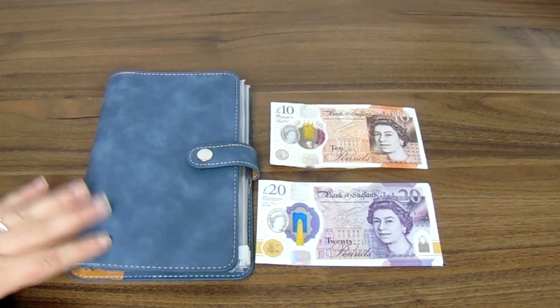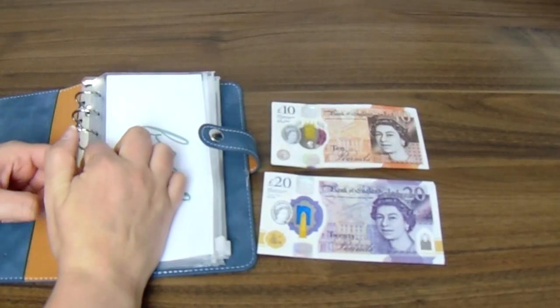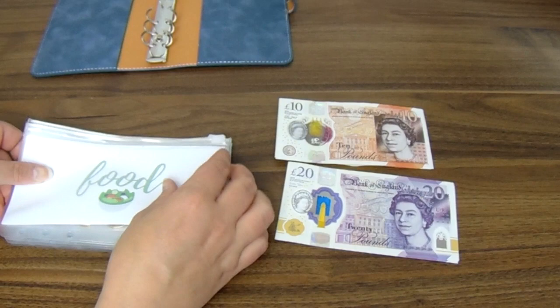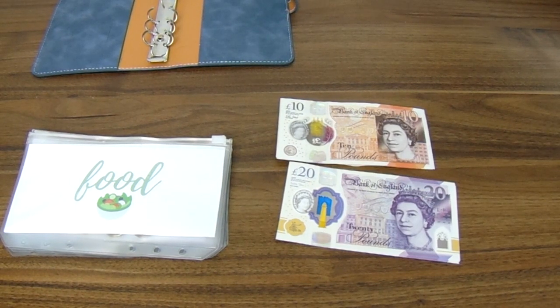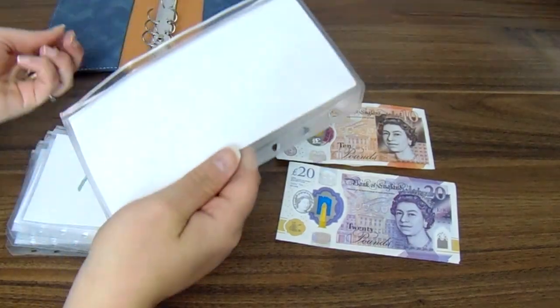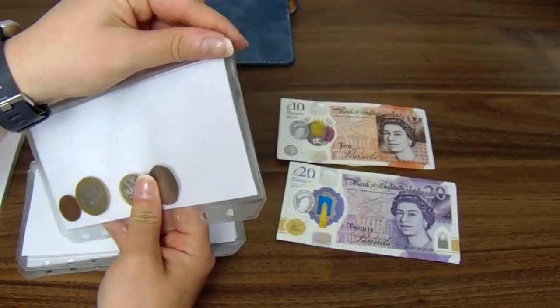So talking through my cash envelope system — if you've not been here before, this is just from Amazon but I love it. I'll leave a link below. I haven't emptied my cash envelopes yet so we'll do that first. I've got five cash envelopes that we use every week: food, petrol, miscellaneous, children, and eating out. Petrol's empty, miscellaneous has got a bit in as well.